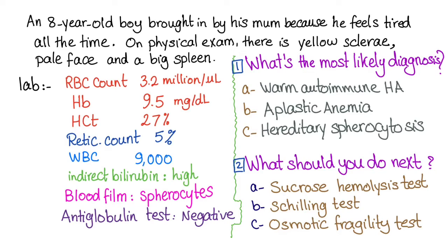An 8-year-old boy is brought by his mom because he feels tired all the time, which suggests anemia. On physical exam, there is yellow sclera indicating jaundice, a pale face suggesting anemia, and a big spleen — splenomegaly — which together point toward hemolytic anemia.